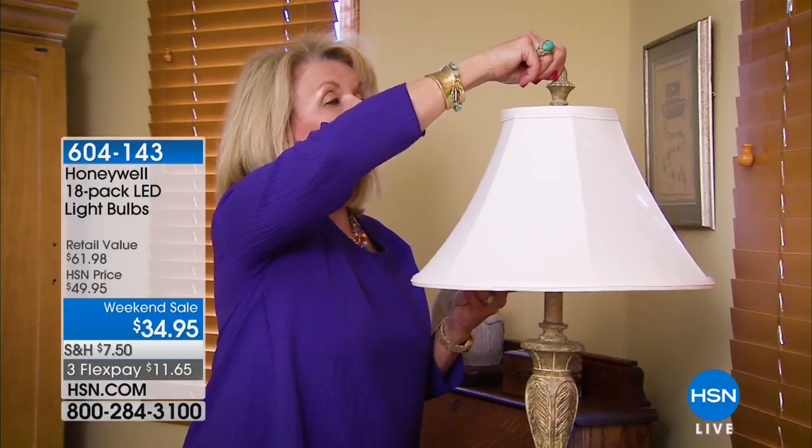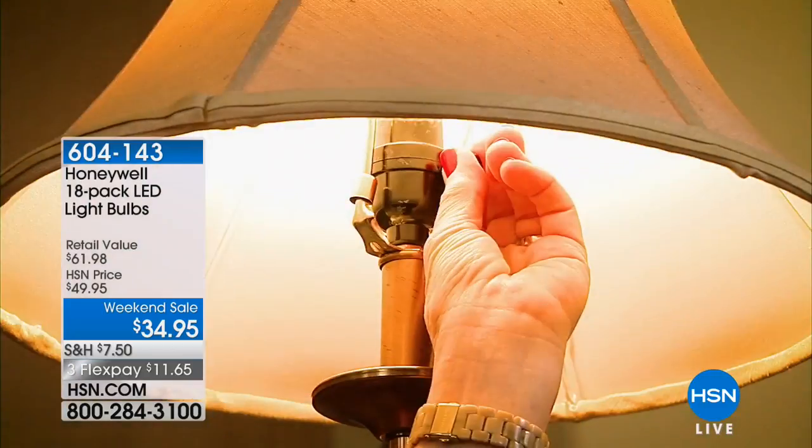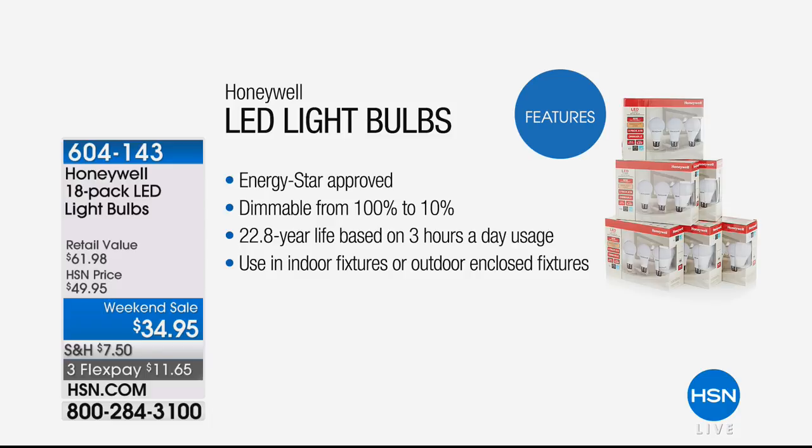It is our weekend sale and today is the last day. We're starting off with something for your home that every home has and always needs — lights, light bulbs. I know light bulbs aren't the most exciting things to talk about, but these are because they're from Honeywell, a company that's been around for more than 100 years. These are LED light bulbs — comfortable, easy light, Energy Star approved, dimmable — and the best part is they have a 22.8-year lifespan.